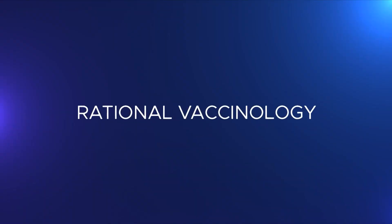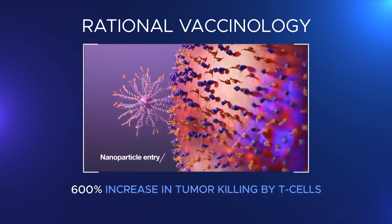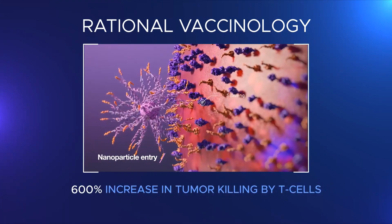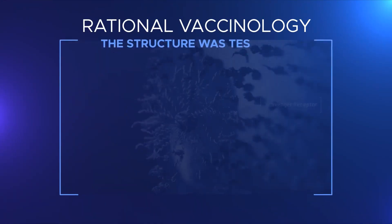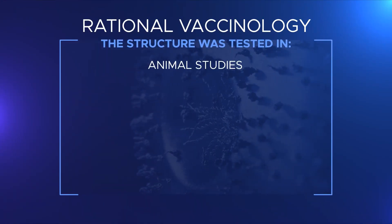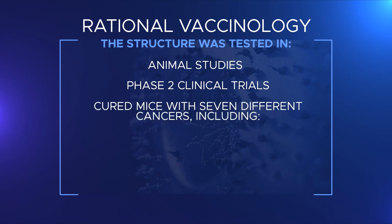The approach Merkin calls rational vaccinology resulted in a 600 percent increase in tumor killing by T-cells compared to conventional vaccines. The team has tested their structure in animal studies and some phase II clinical trials and cured mice with seven different cancers.